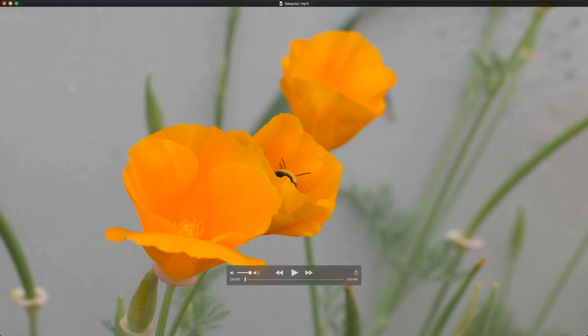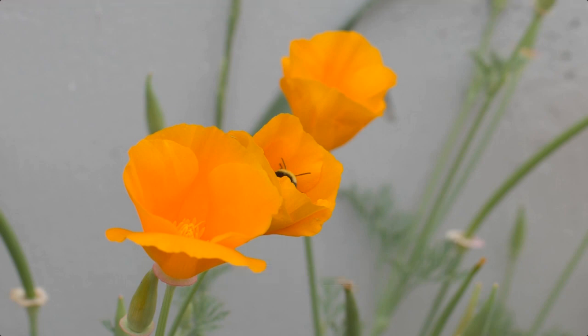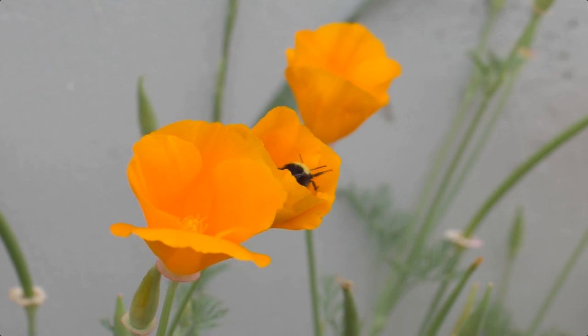I was filming this bee and I thought it was going to be awesome, and when I reviewed the footage I realized this bee was peeing. Let's see if you can see it.